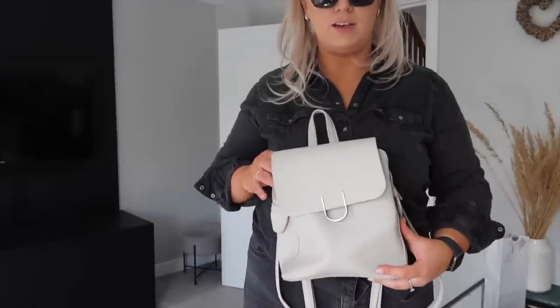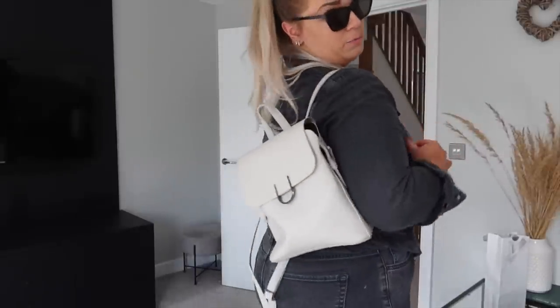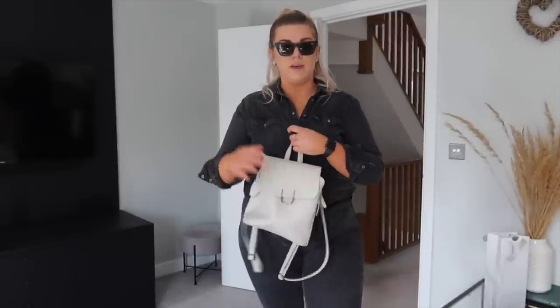I grabbed this little bag from Primark last year - it's a really simple little backpack. I love carrying a little backpack because they're just really practical. You can do two straps, which is really comfortable, or put it over your shoulder, and it still looks like a nice little cute handbag but is super practical at the same time. That is outfit number one.